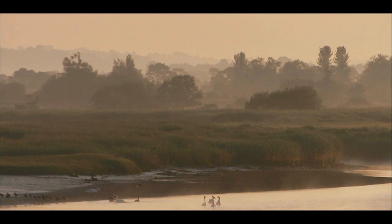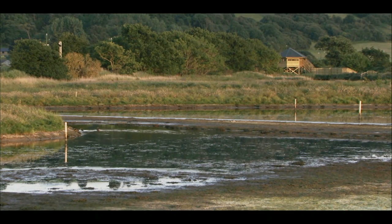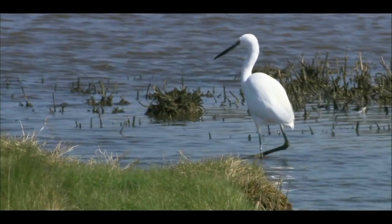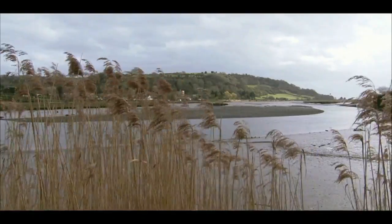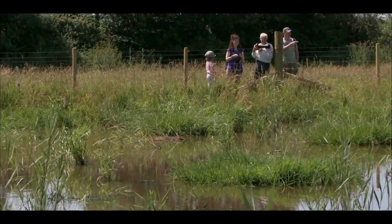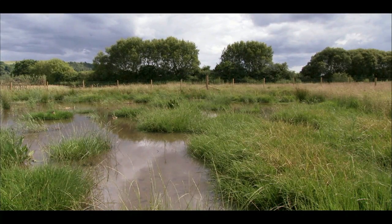In a natural estuary, this muddy, salty shore would change by degrees from salt marsh to freshwater wetlands and eventually woodland edge. But here in the UK, few estuaries retain this natural character. The Axe Estuary Wetlands is a huge marshland nature reserve developed by East Devon District Council, to help wildlife flourish and give people the chance to explore, by recreating pockets of wetland habitat within the man-made landscape of the estuary.